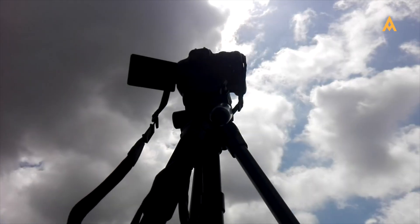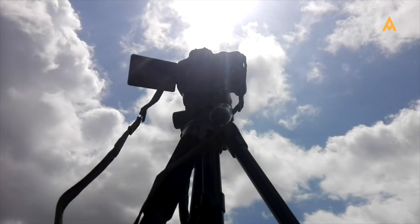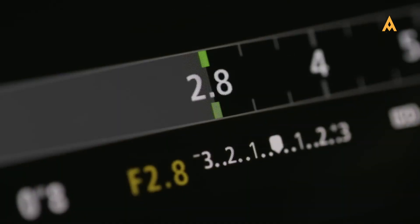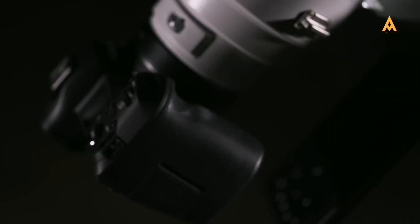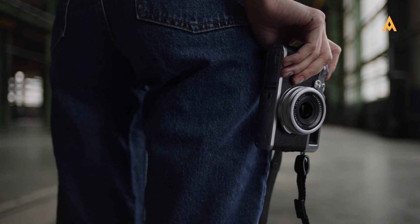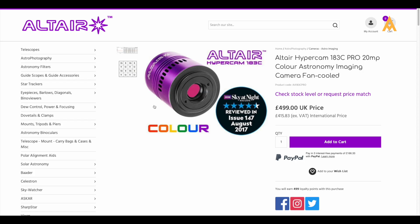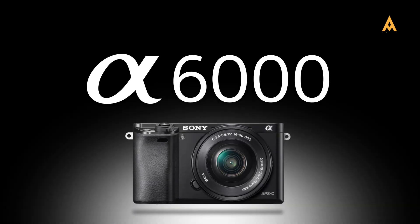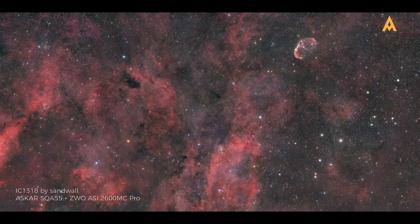Not ready to invest in high-end gear? No problem. There are budget-friendly options that still deliver exceptional performance. The Nikon D5300 and Canon EOS Rebel T7i are versatile DSLRs with 24.2MP sensors, making them ideal for both planetary and deep sky imaging while remaining affordable. For those venturing into deep sky photography on a budget, the Altair HyperCam 183C offers robust cooling features at a great price point. The compact Sony Alpha a6000 provides a 24.3MP sensor, offering excellent value and performance for aspiring astrophotographers.